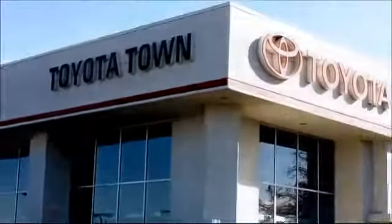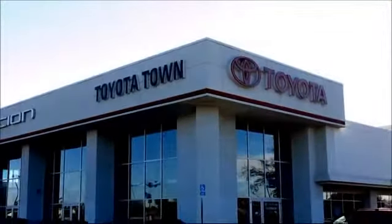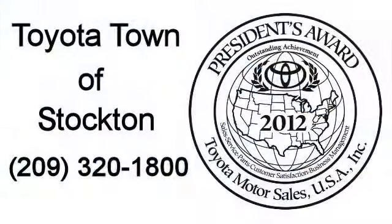So give us a call or stop by. We're located at 2150 East Hammer Lane in Stockton. We'll see you next time.